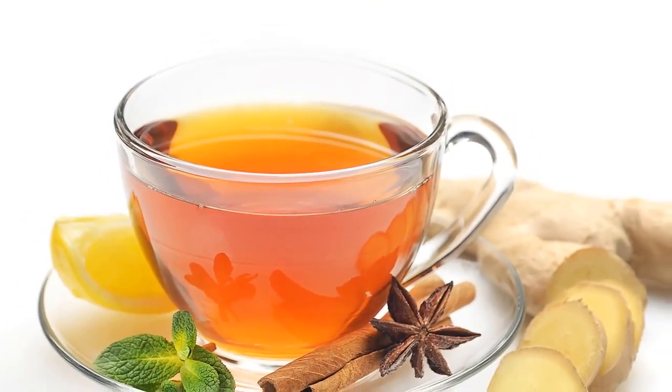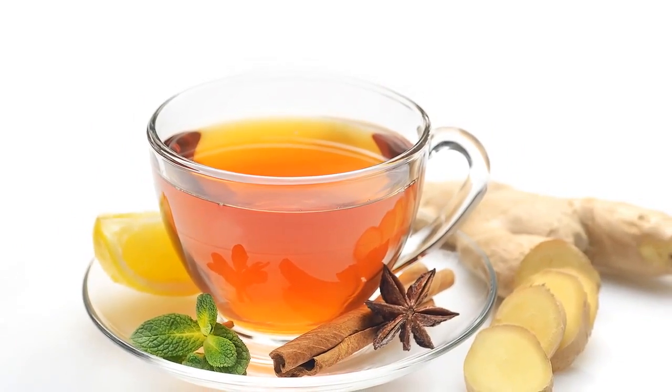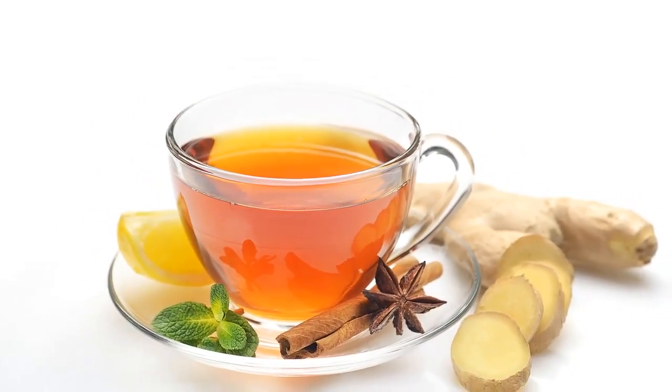In today's video, we're going to teach you a great recipe to end your cold that calls for three powerful ingredients: ginger, cinnamon, and raw honey.